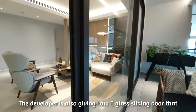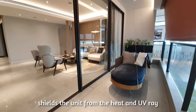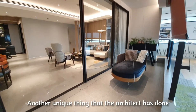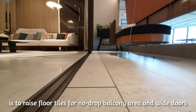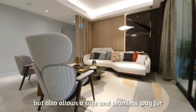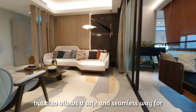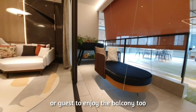The developer is also providing low-e glass sliding doors that shield the unit from heat and UV rays. Another unique feature the architect has incorporated is raised floor tiles for a no-drop balcony area and wide doors. This not only extends the space from the living area but also allows a safe and seamless way for wheelchair-bound family members or guests to enjoy the balcony too.